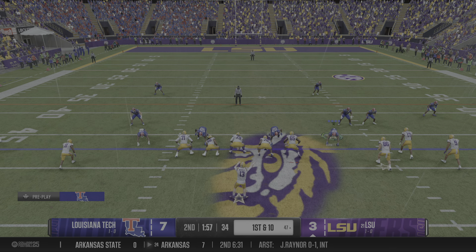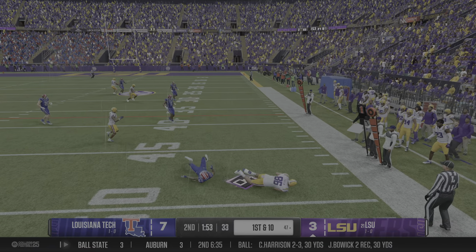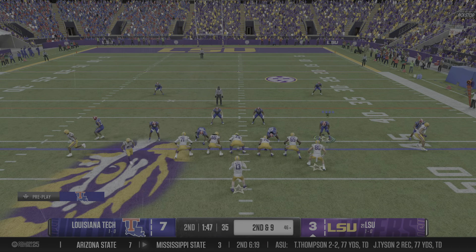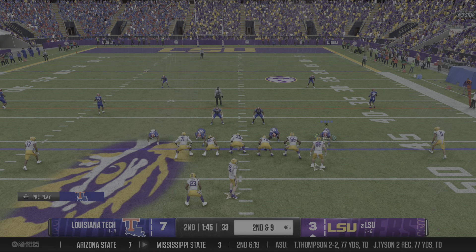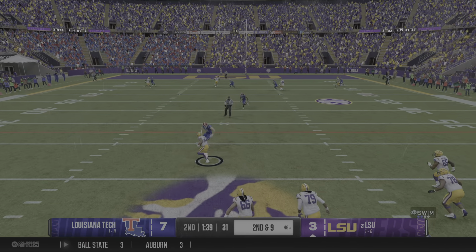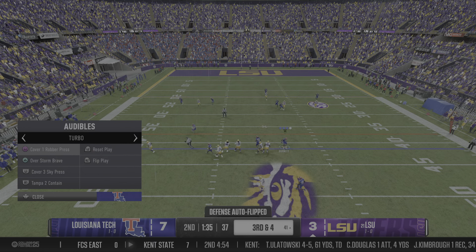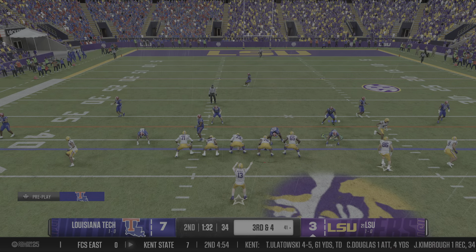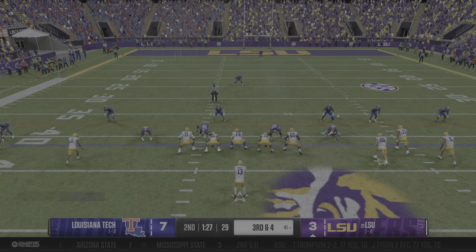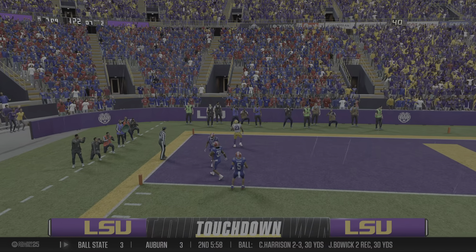They'll snap it from the 47 on first down, looking to throw. It's Nussmeier — finds his tight end, and the defense had that one well covered, just a short gain. Quick tempo, no-huddle offense. Second down, clock's running. He's looking to throw, grabbed over the middle — it's Durham, tackled immediately after the catch. IndyCar tempo as they head to the line for this third-down play, clock running. From the gun, wants to pass — Touchdown Tigers!